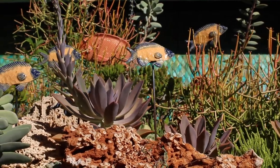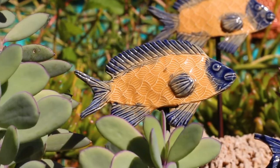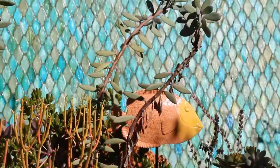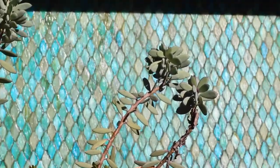I did a lot of helping with installation and picking out which succulents we were going to put into the reef display to represent coral, and helping put the reef together and installing it in the pond that it's in right now.